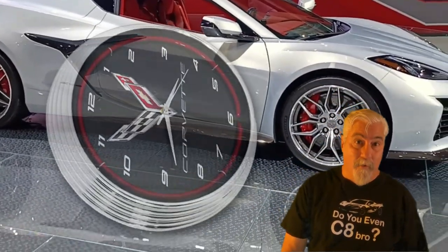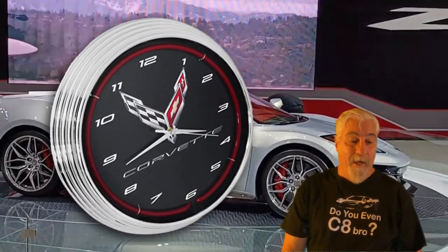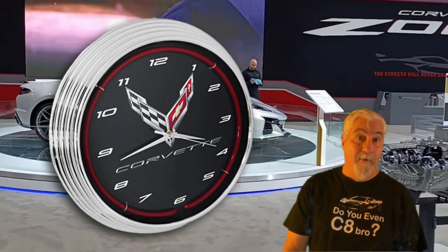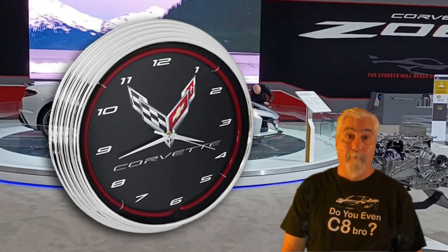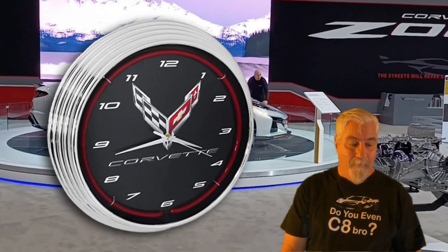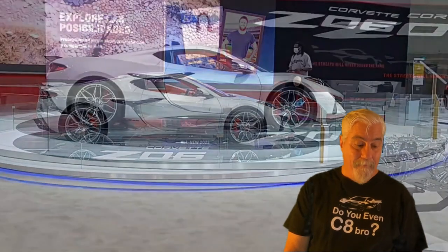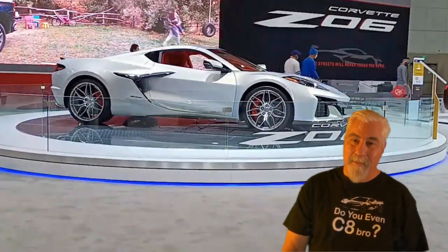Now everybody needs a Corvette clock in the garage. Well this 15 inch Corvette C8 next generation red neon clock is just what's needed. This officially licensed GM product features a chrome rim and has a red neon light ring surrounding the numbers. In the center there's a C8 cross flags with the Corvette script right below the flags. Now you can easily keep track of how long it's taking you to install that latest mod. It's currently priced at $79.95. Go down to the description and click that link now.